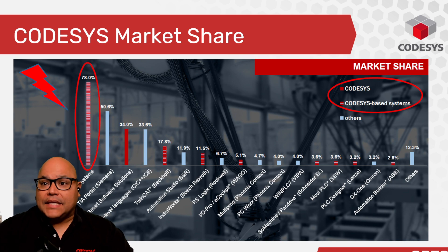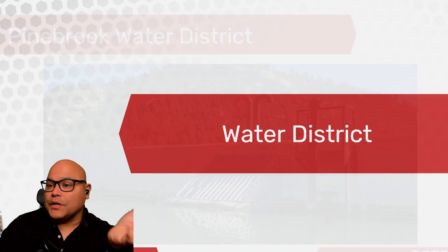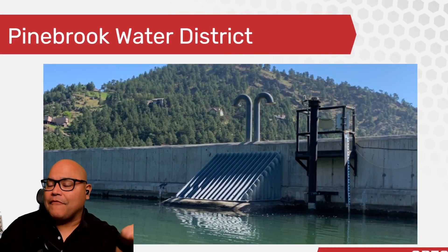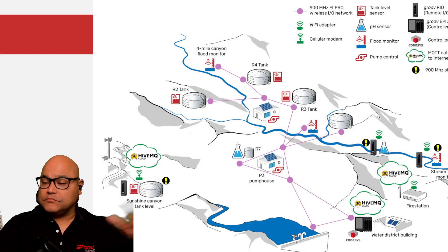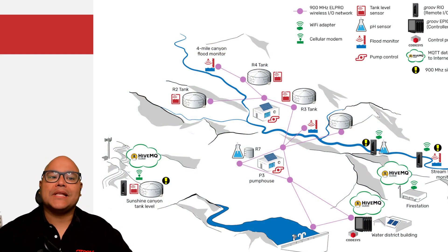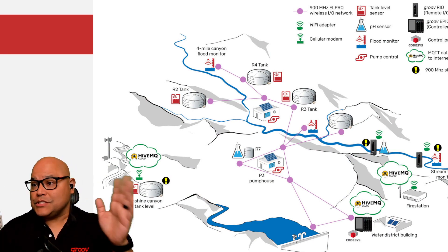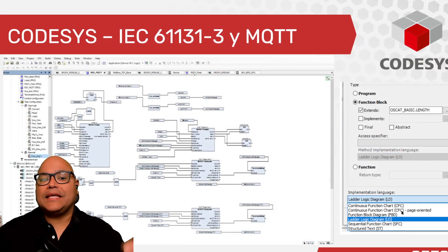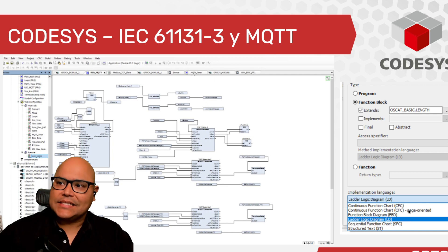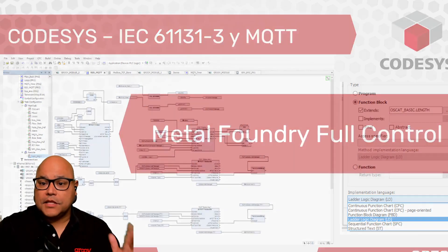What does that mean? That means that now that we have it inside this system, it doesn't matter if you're in a water district and you have all of these different PLCs scattered all over a geographical location — you can have CODESYS integrate with all those systems using either MQTT, Ethernet communication, and a variety of different programming methods: ladder logic, structured text, all of the IEC 61131 standards.